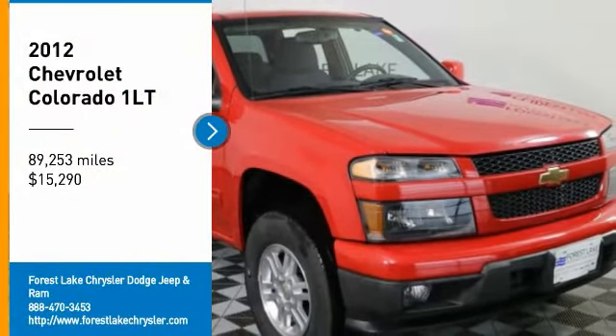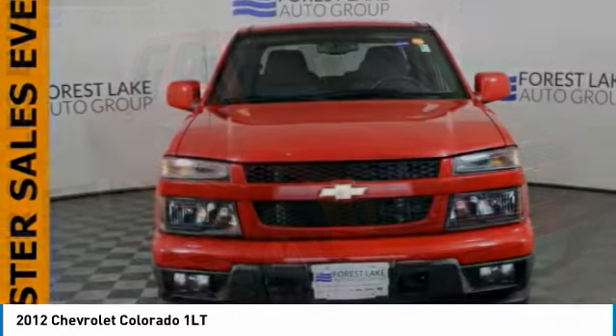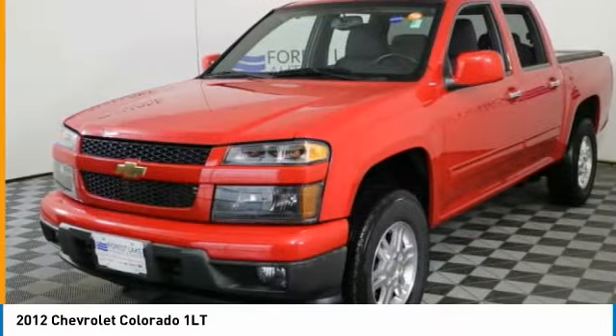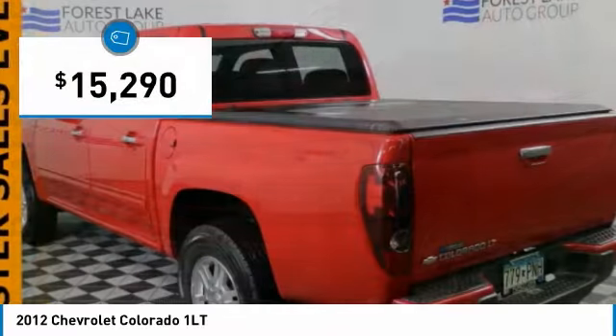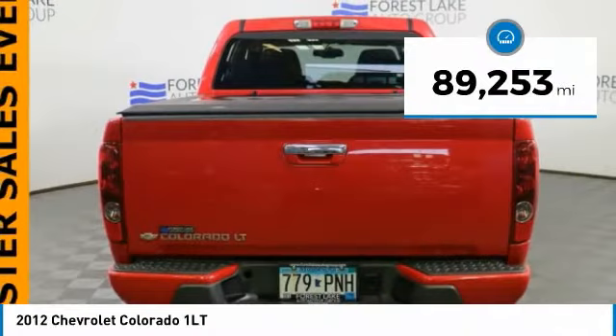Come test drive the 2012 Colorado. Great hauling capability, powerful, rugged, and a great Chevy price. Colorado is it, and is priced below $20,000. This vehicle has less than 90,000 miles.